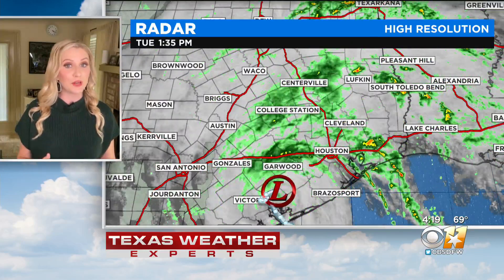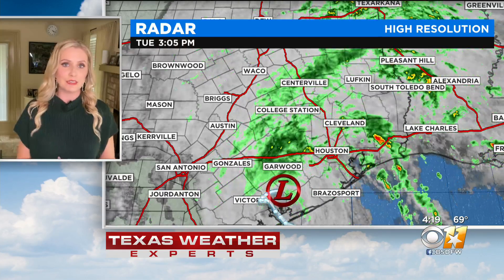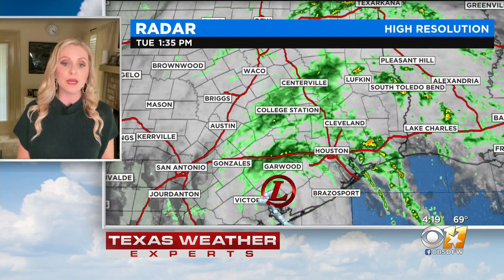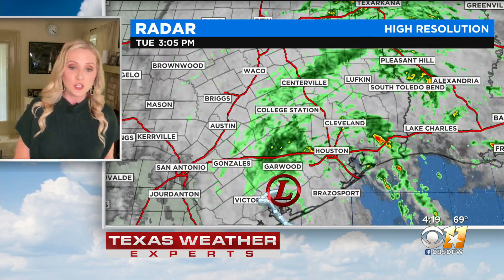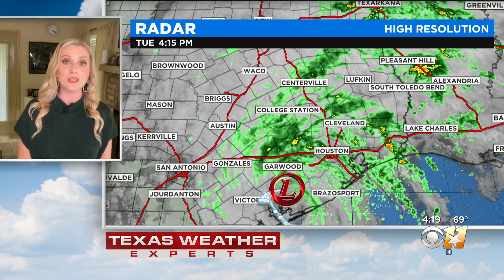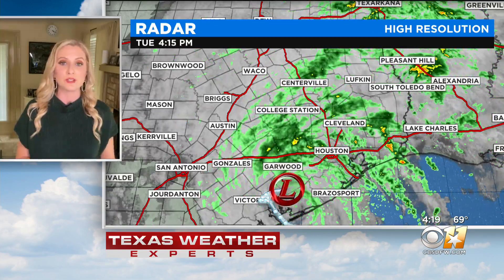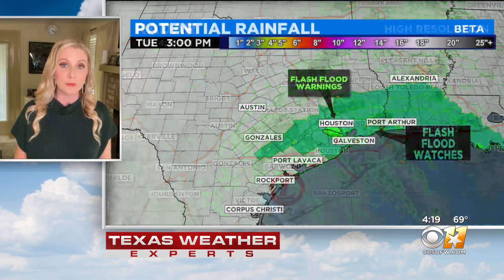That is the status where it stands now. It is slowly moving to the northeast at less than five miles an hour, but you do see those outer rain bands still impacting Houston to College Station, even Centerville, and even up here into north Texas as well. The rain that we are seeing is associated with this post-tropical system.